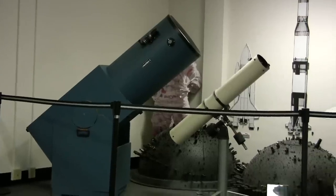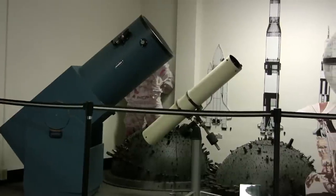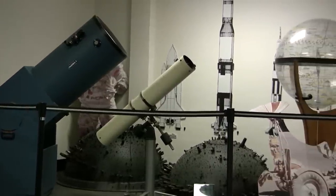On the third floor there are several displays and models that show important historic events of the US space program.